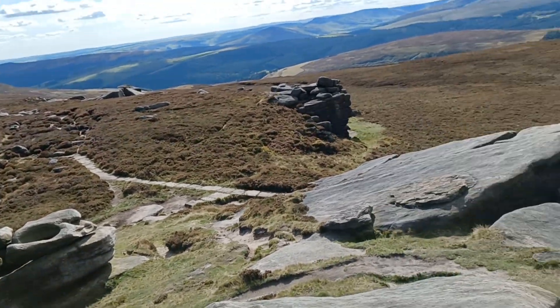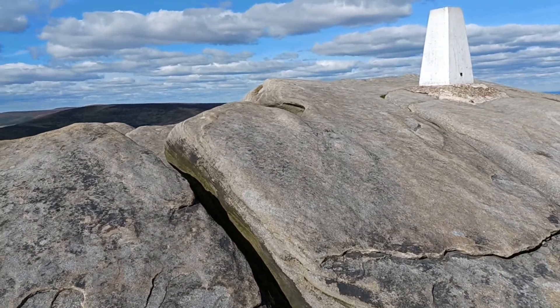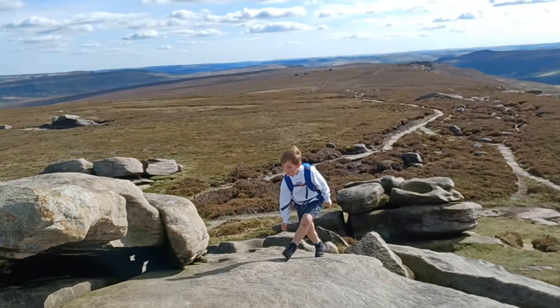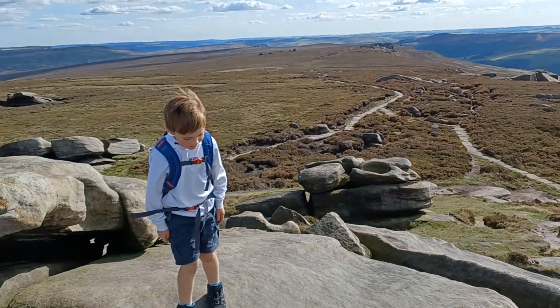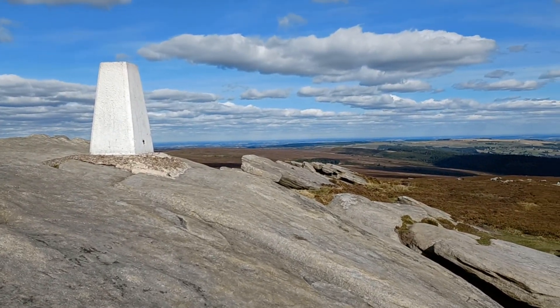That's Charlie making his way up. Gotta be careful over there, Charlie. Let me just stop — don't go near the edge. Right, that's it — Back Tor!